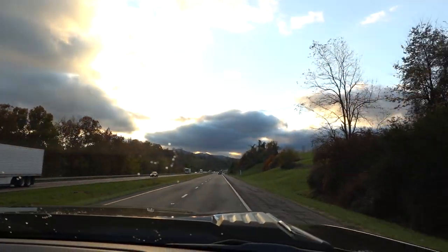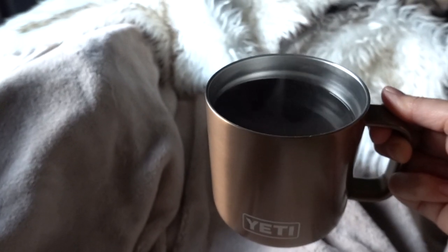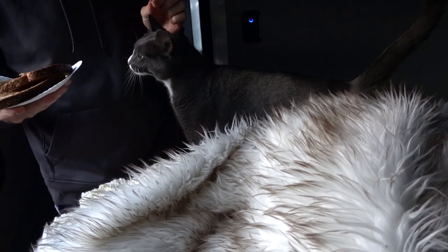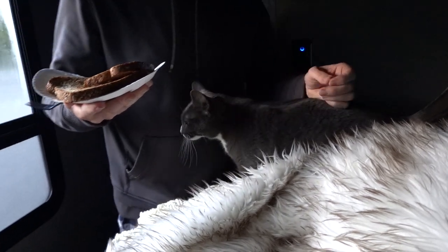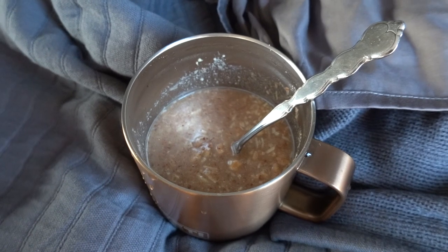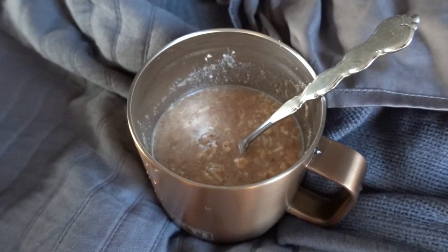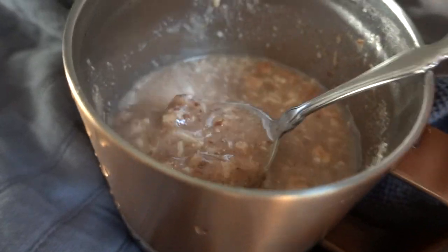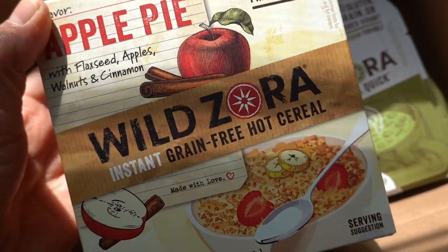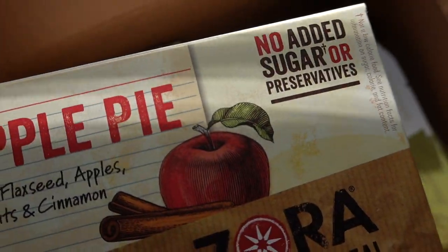Our next stop is Northern Tennessee, where we're going to rest for the night. For breakfast, I'm having some grain-free hot cereal made by the same company that makes the soup I had the other night. The only ingredients are dried apples, organic flax meal, walnuts, shredded coconut, almond flour, ground cinnamon, and sea salt — super easy for travel because it's just a packet in hot water. I'll post links to my travel food in the description for you.